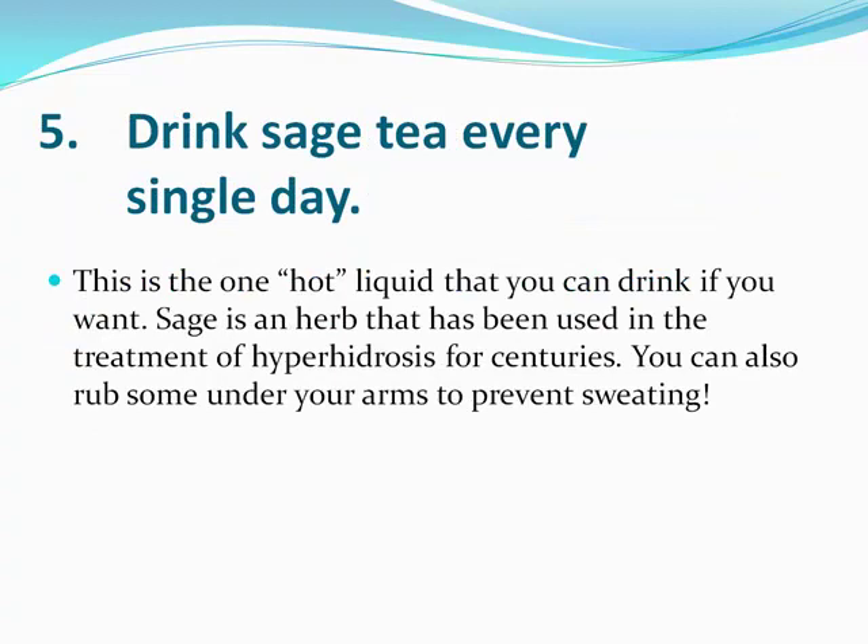You can drink sage tea every single day — sage tea works really well. It's a natural astringent, and it is the one hot liquid you can drink if you want. Sage is an herb that's been used in the treatment of hyperhidrosis naturally for centuries. You can actually rub the sage tea directly on your underarms if you want, but start with drinking the tea. It works pretty well.